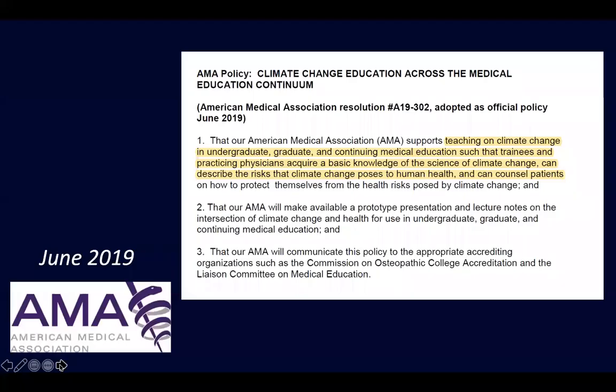To frame this: the AMA has said that we should be teaching about climate change at undergraduate, graduate, and continuing medical education levels. This was in 2019.